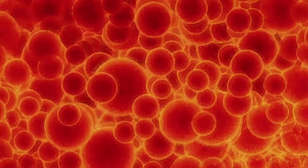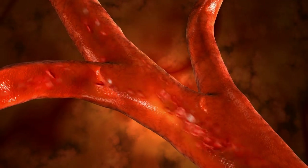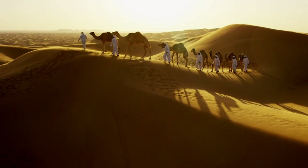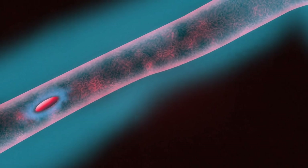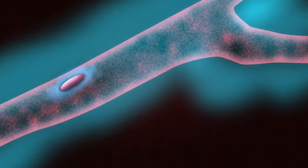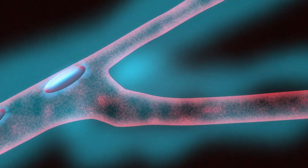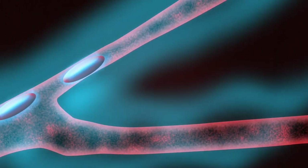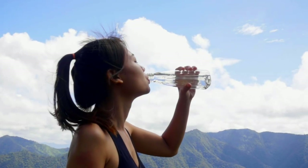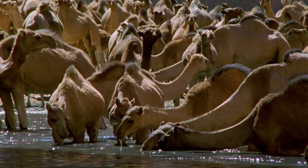And if the water enters our brain cells, swelling them, it can lead to seizures, coma, even death. So how is it possible for a camel's blood to take on so much water? Unlike our round cells, camel blood cells are more flexible and oval-shaped. When the camel takes on water, these cells can expand to over two and a half times their size without rupturing, and still travel freely along the smallest blood vessels. It only takes a gallon and a half of water to kill us, but a camel can suck down a bathtub full of water in one sitting.